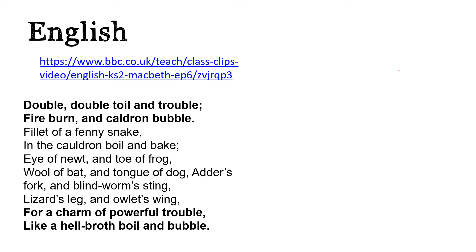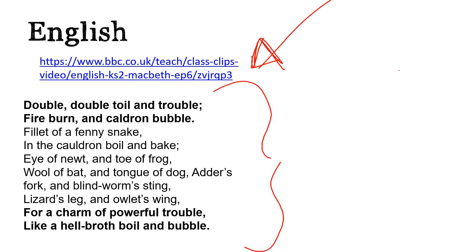So before we begin today's English, I'd like you to go to this link here and watch the video clip. In this video we see Macbeth return to the witches, or the weird sisters, for some advice. Now in the original play, the witches are making a potion in their cauldron and they say these lines. You may have heard of them: Double, double, toil and trouble, fire burn and cauldron bubble. Fill it of a fenny snake in the cauldron boil and bake. Eye of newt and toe of frog, wool of bat and tongue of dog. Add as fork and blind worm's sting, lizard's leg and owlet's wing. For a charm of powerful trouble, like a hell broth boil and bubble.